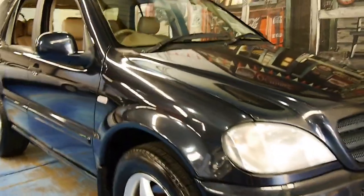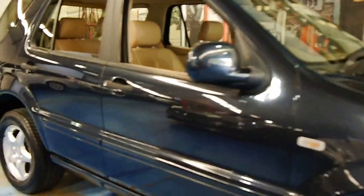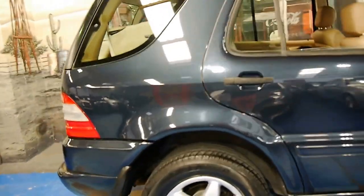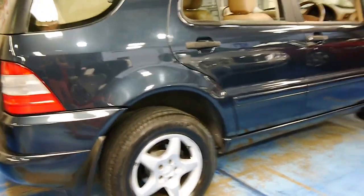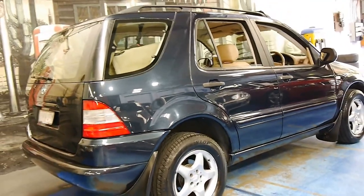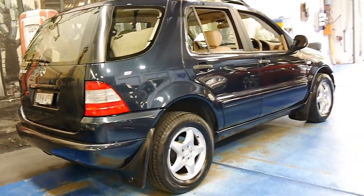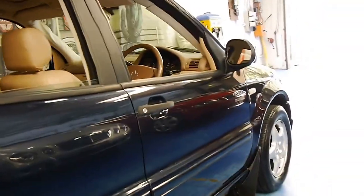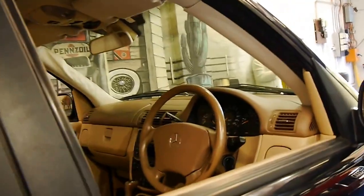This 2001 ML320 is such good value. We sold it several years ago to the previous owner and it's been traded in on another car. My name is Philip Tarrant. I'm going to take you through some details on this particular car here today.